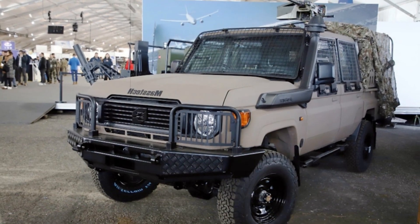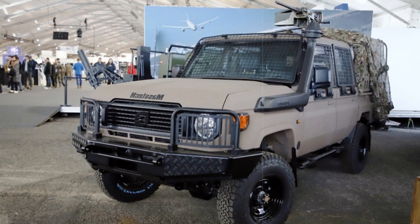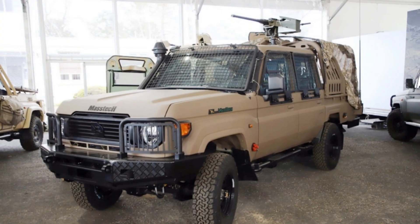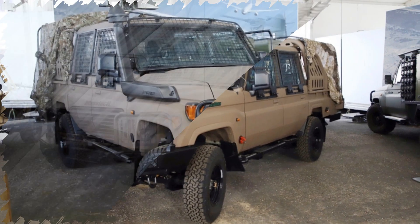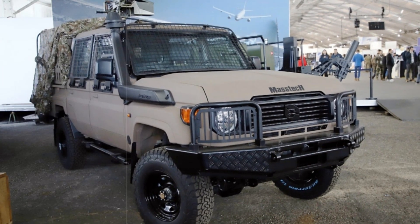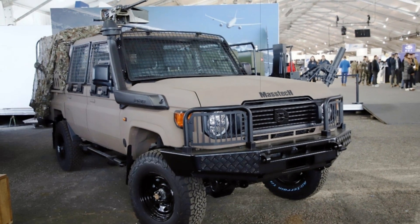One of the standout features of the Mastec DC-4 is its more versatile design. The vehicle boasts a four-door cab, providing improved crew comfort and space. Additionally, it features an open flatbed platform at the rear, enhancing its tactical flexibility. This design allows the vehicle to carry a variety of cargo, from supplies to equipment, making it suitable for a range of operational needs.